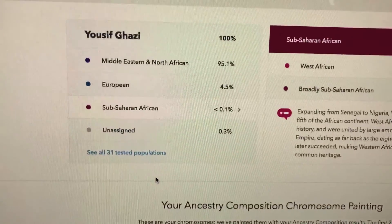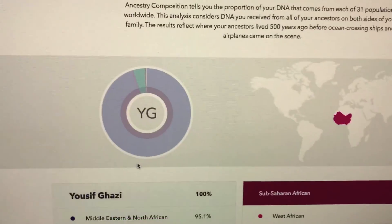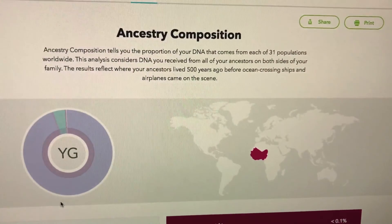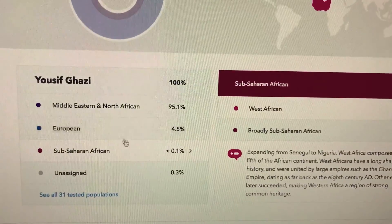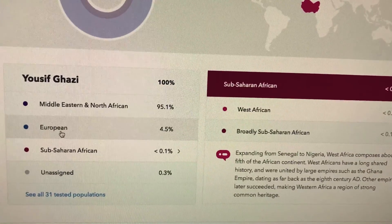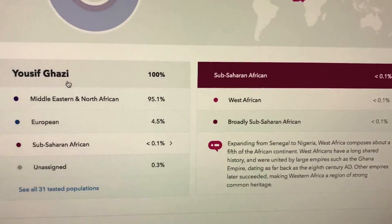So that's really interesting. I highly suggest you do this if you really want to know your ancestry composition, because this really helped me learn a lot about my ancestry and helped me discover a lot of things I didn't know.